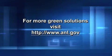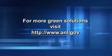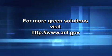So we are taking something waste and making it really valuable, keeping the environment green, green, and greener. Find out more about this and other green solutions at Argonne National Laboratory's website, www.anl.gov.